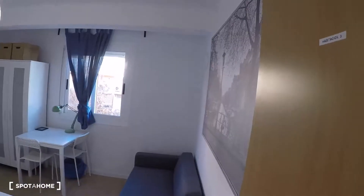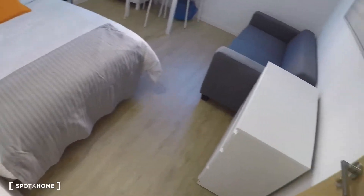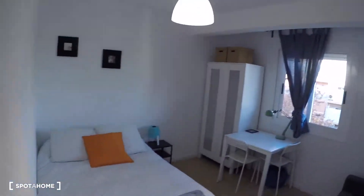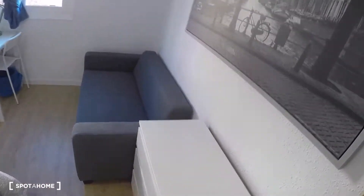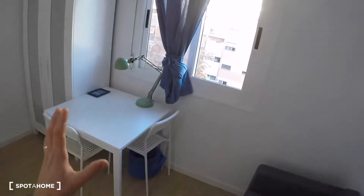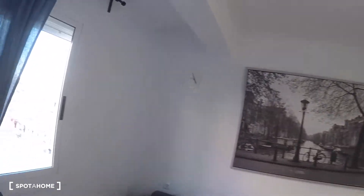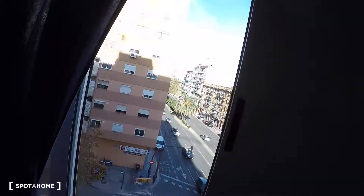Going along the corridor, on my left we have bedroom number three. This bedroom has a double bed, a chest of drawers, a sofa, a table with two chairs, a bedside table with a lamp, a wardrobe, a picture, a clock, and a window with exterior views.